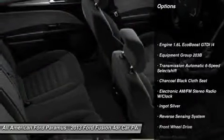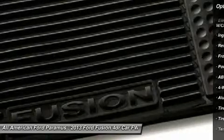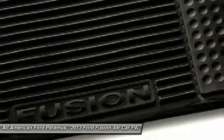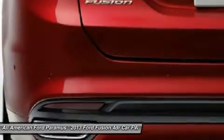Anti-lock braking system, steering wheel audio controls, air conditioning, power steering, adjustable steering wheel, keyless entry, aluminum wheels, floor mats, four-wheel disc brakes, cruise control.